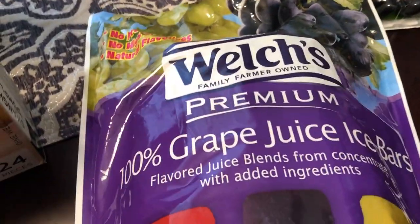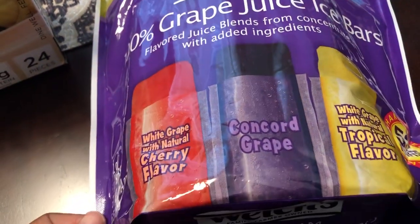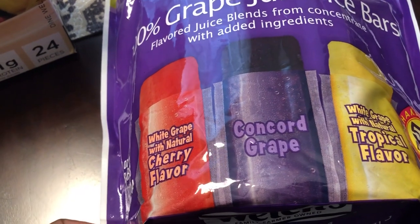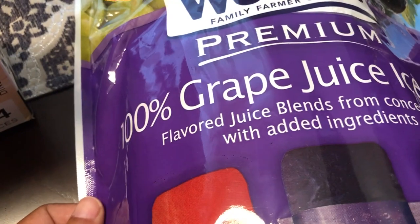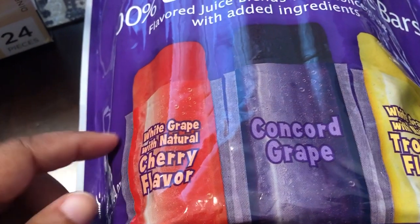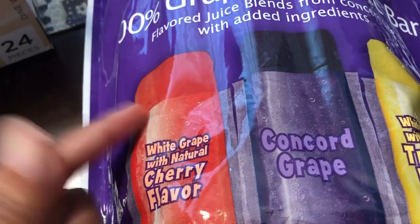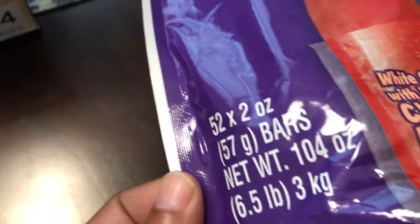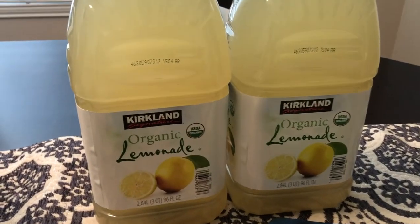It's 100% grape juice ice bars and you get three varieties: white grape with cherry flavor, concord, and tropical flavor — all 100% juice. These are the little sleeve kind that you cut across the top and push out. You get 52 bars, and I thought that was a really great deal. These don't expire until 2020.